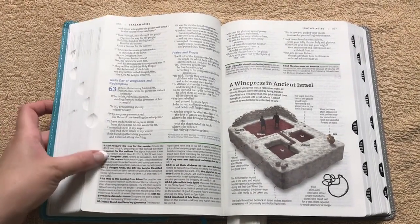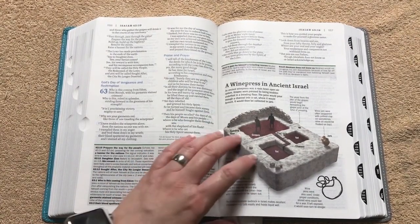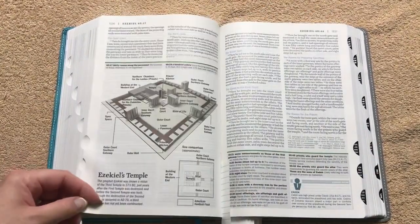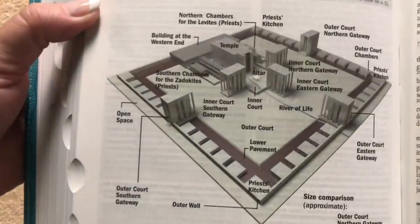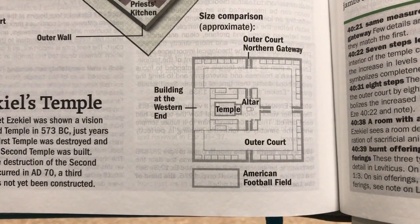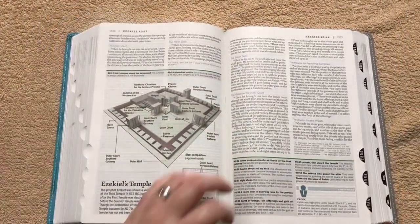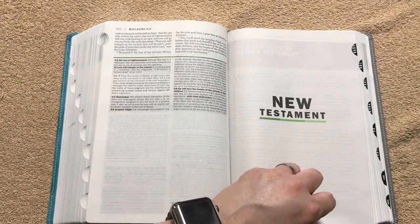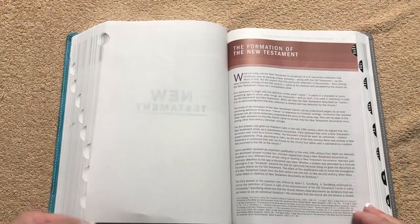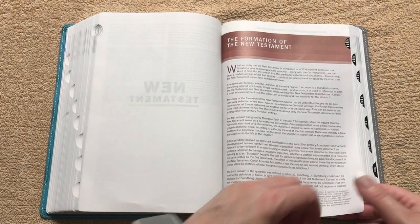We've got a wine press in ancient Israel showing the grapes and the vats, which is pretty neat. Then there's Ezekiel's Temple showing what it would have looked like, and they've got that next to an American football field so you can see how big it is — really big. Some of those places and things they built back then are just phenomenal, especially without any modern technology, and we can't even recreate them that well today.